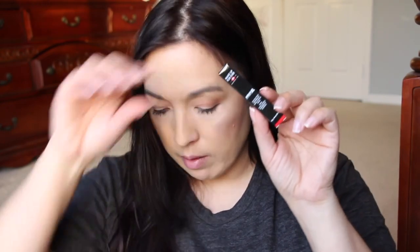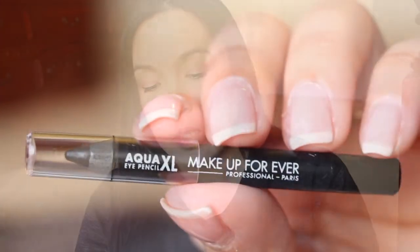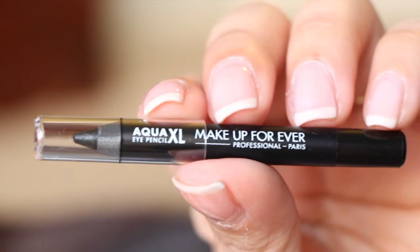Then we have from Makeup Forever, this is the Aqua XL. It's a liner, and I'm assuming it's waterproof — yes, extra long-lasting waterproof eye pencil. This one is in black.